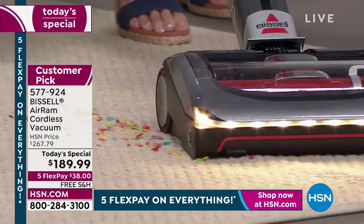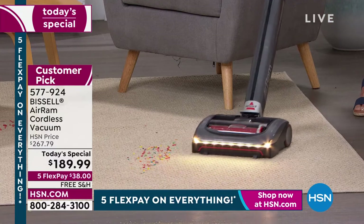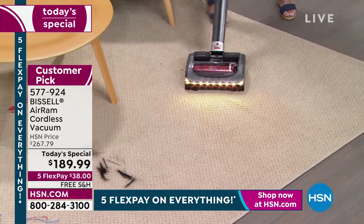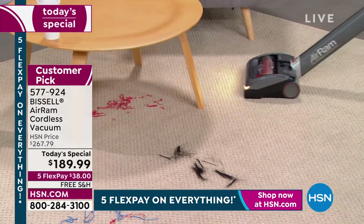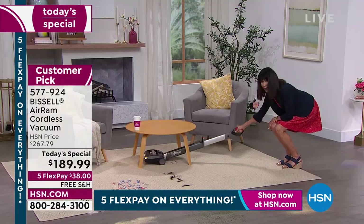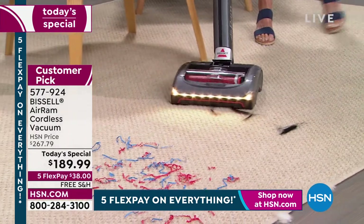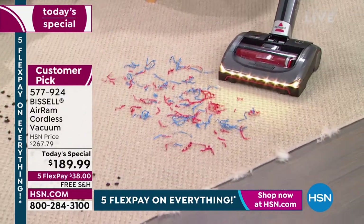Whatever you were vacuuming — this is a Berber carpet. You know what happens in a Berber — everything gets stuck, lodged into that carpet. It picks it right up, didn't leave anything. Look at that — lays all the way down flat so you can get underneath everything. You can pick up all those heavy pet hairs and just keep right on going.